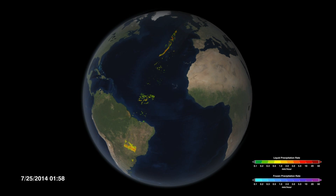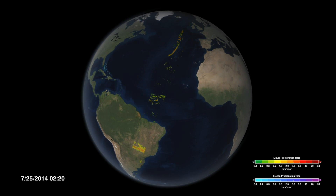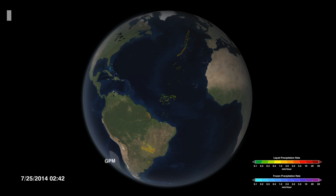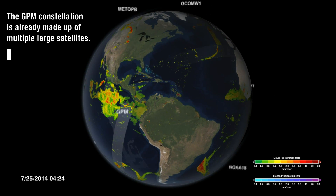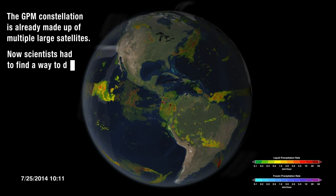In the meantime, the storm may have moved, it may have changed, and we don't see how that happens. Our idea was that if we could launch multiple satellites separated by just a few minutes, we would get to watch the storm as it evolves and changes with time.